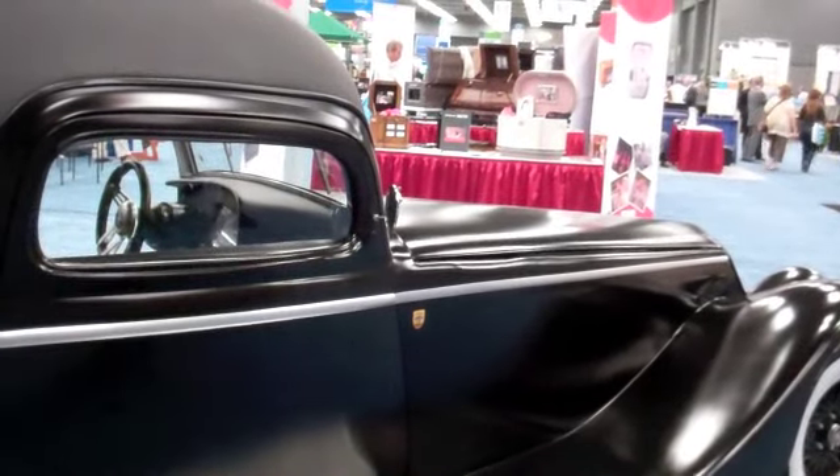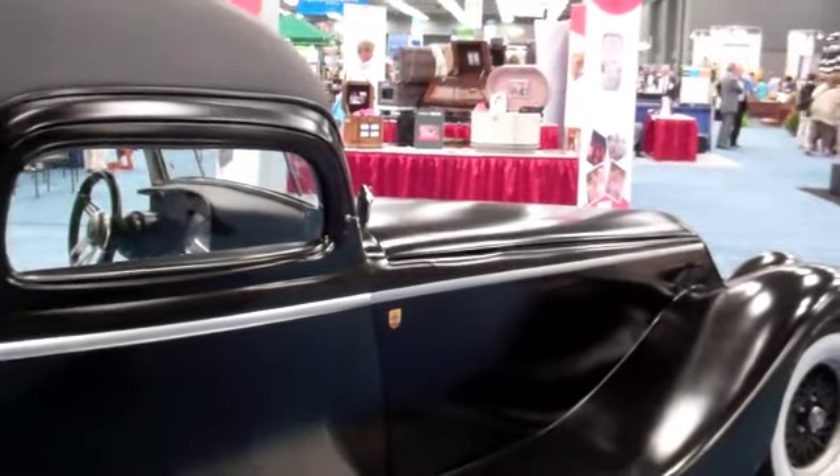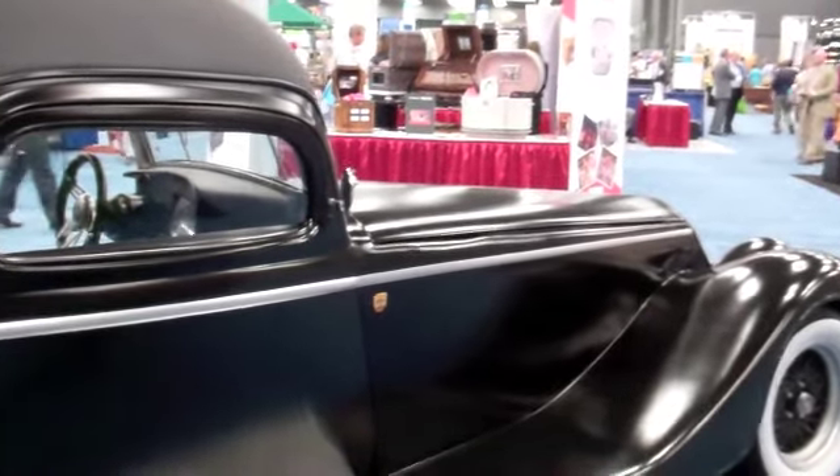Are you showing off the engine? Actually, I would need the keys for that, and the owner of the hearse is not around. But if you come back a little bit later, I can find them for you.